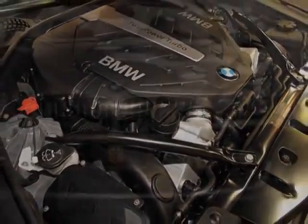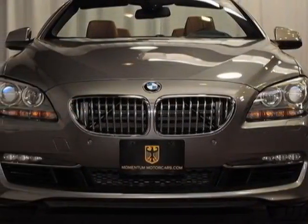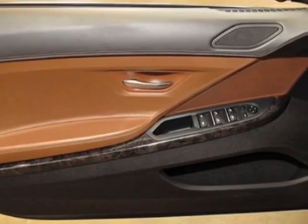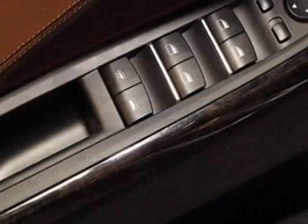Additional options for this vehicle include the 8-speed sport automatic transmission, instrument panel with leather finish, ceramic controls, BMW apps, cold weather package, driver assistance package, and luxury seating package.